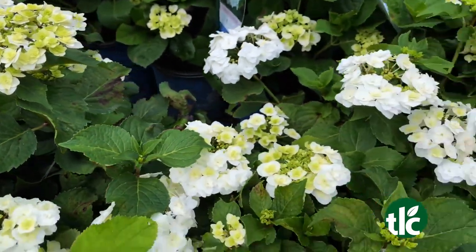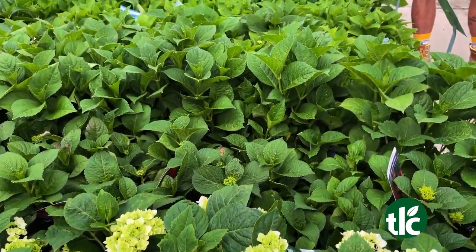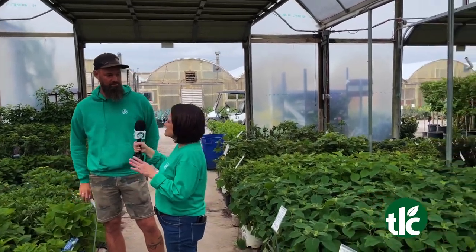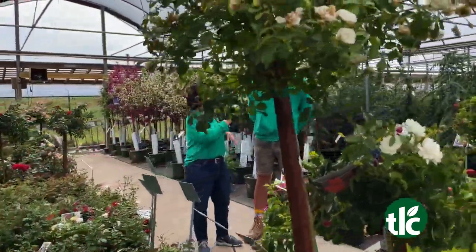Most of the ones we have out here now are re-bloomers, so they're going to bloom once. They're real heavy in the spring, and then they're going to bloom another time after that. Some of the varieties, like the big ones over there, they're going to get really big. They bloom once, and then those blooms just hang on and kind of change color as the season progresses — just like your mother's love.